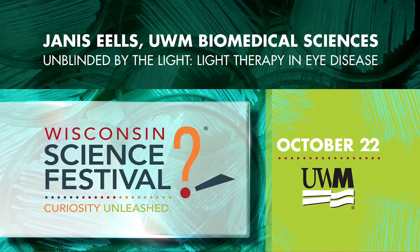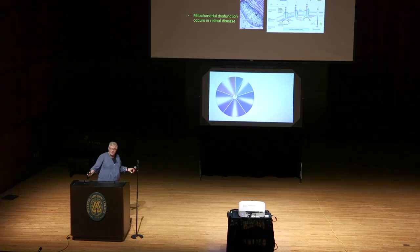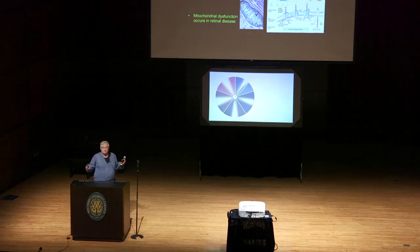I'm going to tell you about the work that I do — 'Unblinded by the Light.' I love this particular title. I am a professor at UW-Milwaukee, and I've been working in the area of light therapy for about the last almost 20 years. I trained as a pharmacologist, so my training is actually in drugs. My new drug is light.